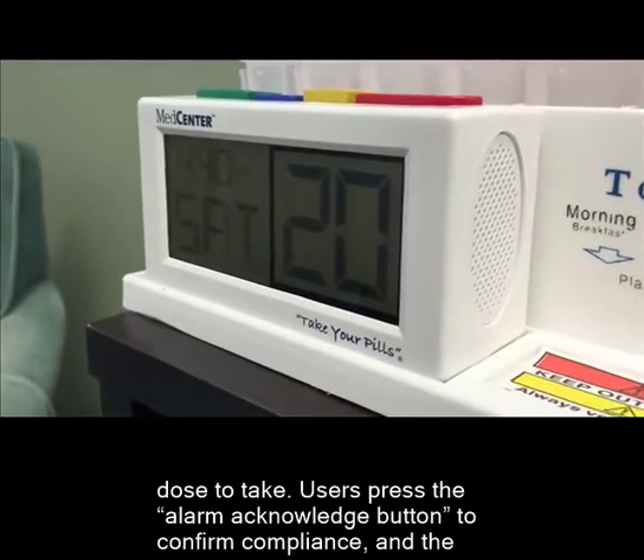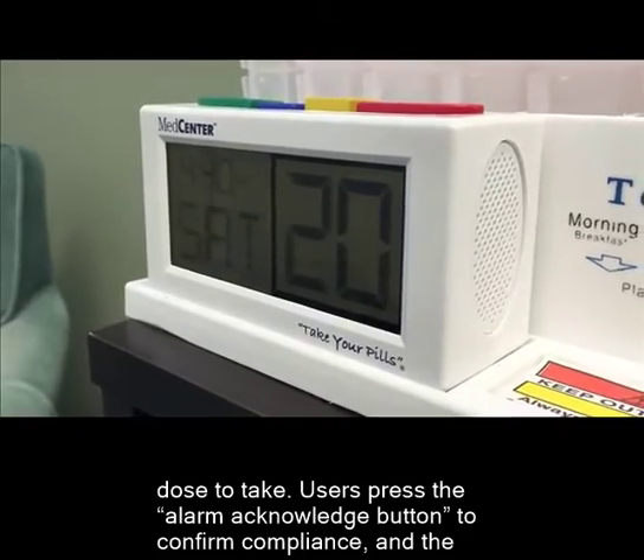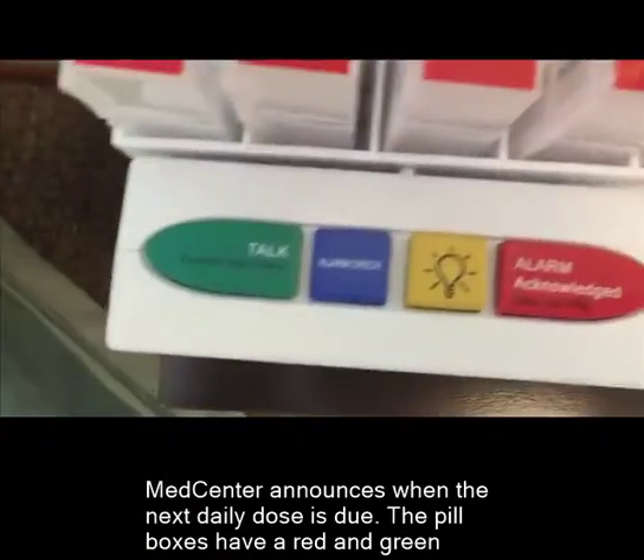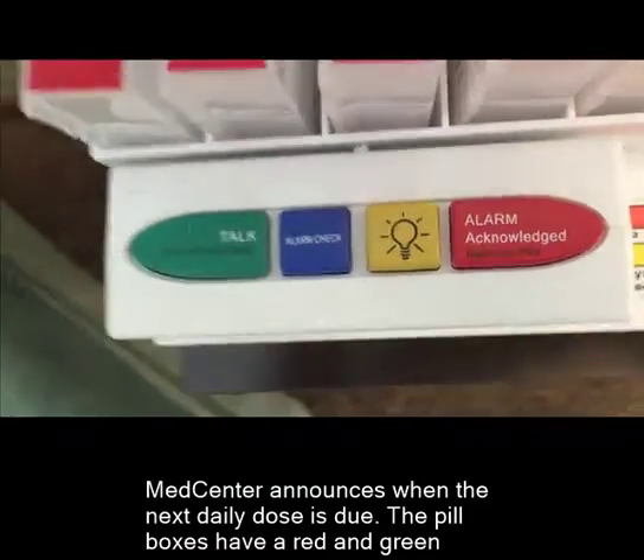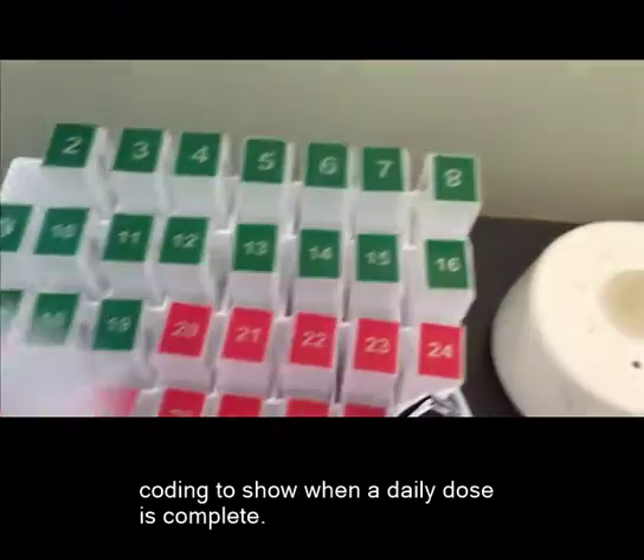Users press the Alarm Acknowledge button to confirm compliance, and the MedCenter announces when the next daily dose is due. The pill boxes have a red and green coating to show when a daily dose is complete.